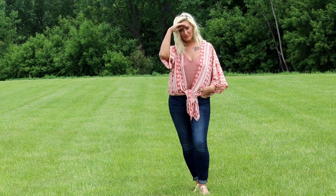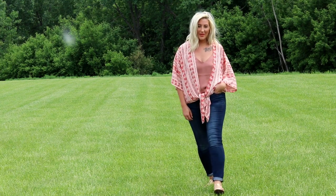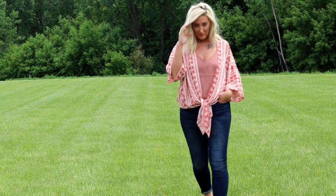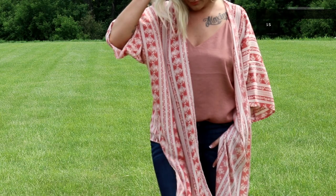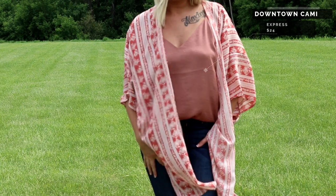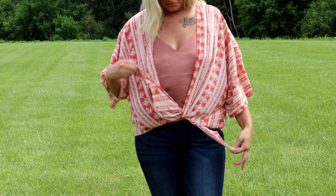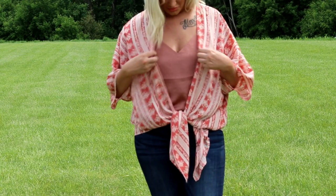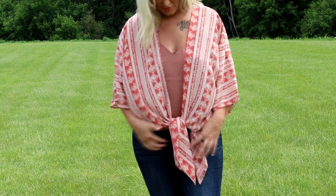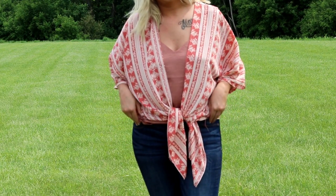They have the most affordable, cutest stuff — I'm really impressed. I'll leave a link to this kimono down below. I like it both untied and tied; it's really versatile. It's made of a thin chiffon material, so even though it has a bit of a sleeve, it's nice and light and airy. This Express tank top is one of my favorite styles from them, and the jeans are Express too — I got them brand new with tags from Express on Poshmark for 20 bucks.